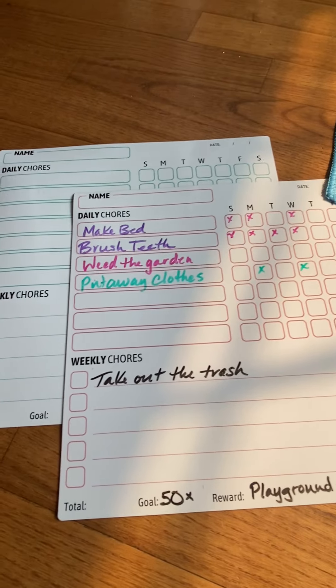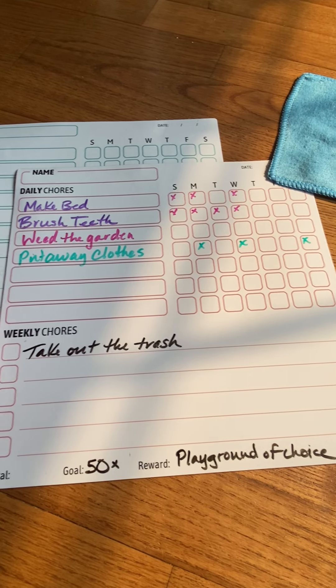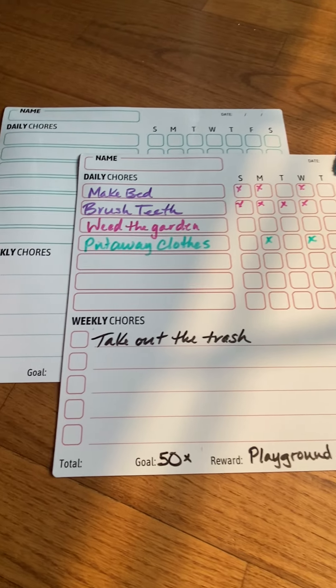Who doesn't like to check off lists, right? So it just makes it more fun and helps you keep track. It's a great responsibility tool.